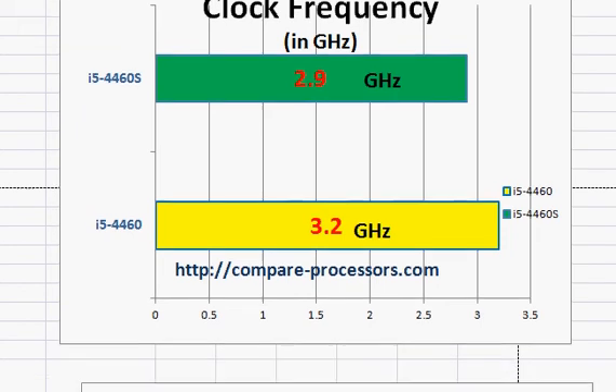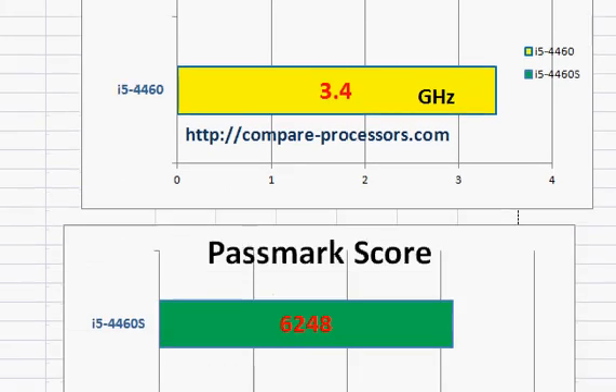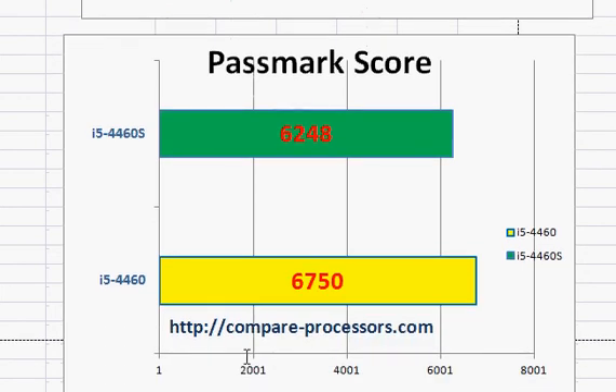Intel has tried not to compromise short peak performance by keeping the turbo clock the same at 3.4 GHz. If your peak performance is required for a very short duration, your performance will not suffer even though you are running at a lower base clock. But if that turbo clock is required to run for a longer period of time, then the 4460 will still run faster because it has a higher TDP rating and can sustain higher clock frequency longer. That's what we see in the PassMark score, where the 4460 is somewhat better in performance benchmarks compared to the 4460s.